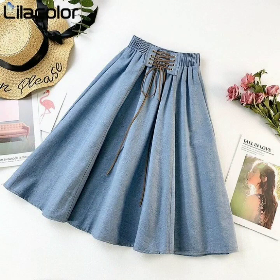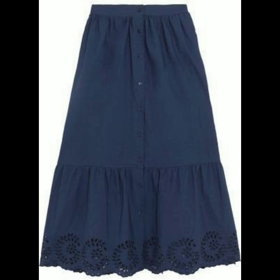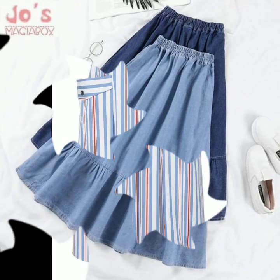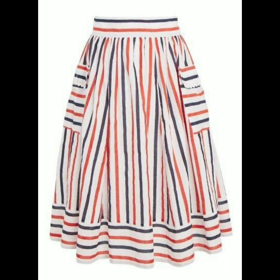Hello everyone, welcome back to my YouTube channel! I'm back again with another beautiful, stylish and gorgeous collection of A-line midi skirt designs.